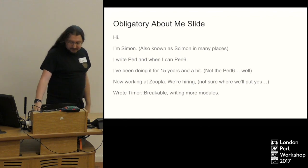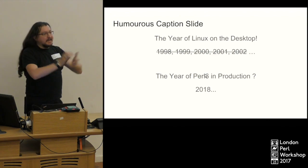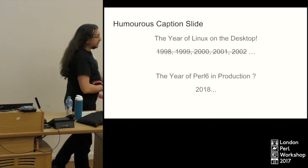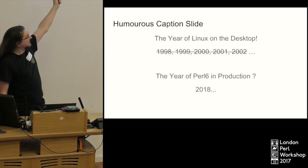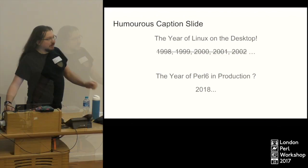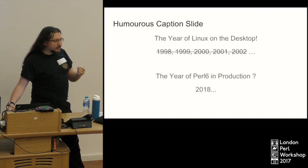I recently wrote a Perl 6 module, so I'm quite happy about that. I am here to make the bold claim that next year will be the year that people start using Perl 6 in production. I am fully aware that this sort of claim has been said before, but I really do think so, and what I'm going to go through today is a few things that I think really make the language stand out.